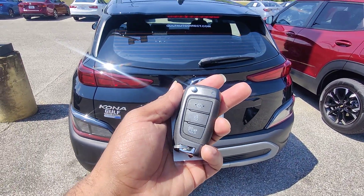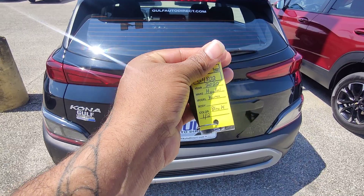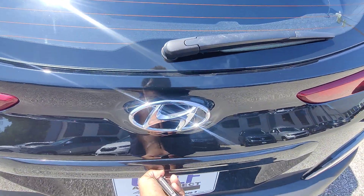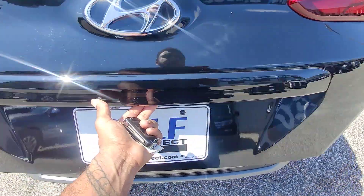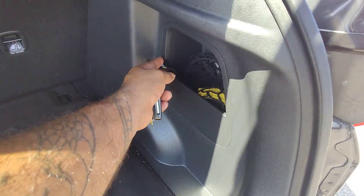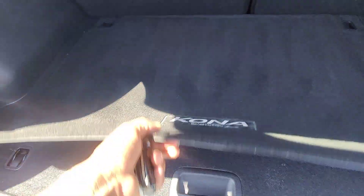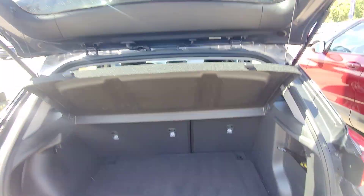In the back of the vehicle we do have no access to the trunk on the key fob, but this is a two-key vehicle. The tailgate lifts right up, revealing the Kona mats in the back cargo area. Underneath here we do have the spare tire and jack.